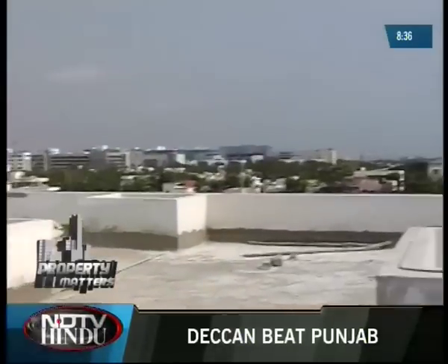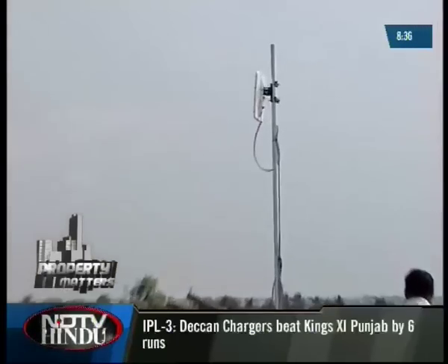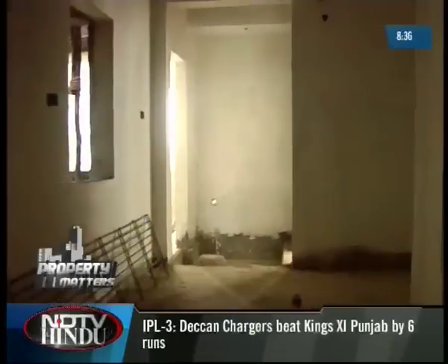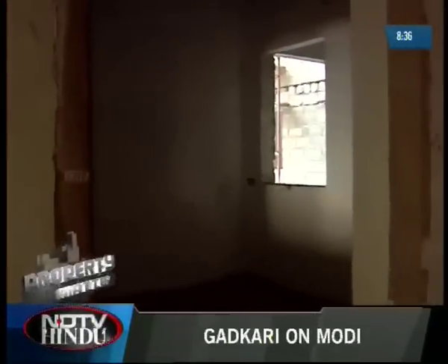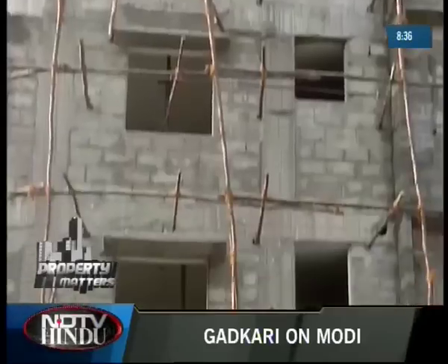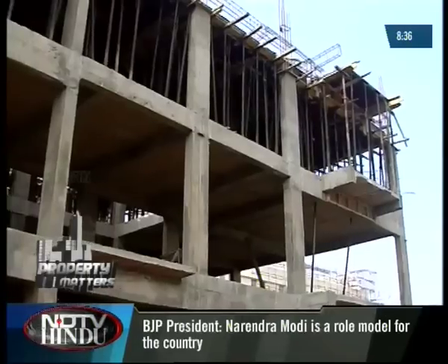Residents at Vaikund's Govardhan can also enjoy an airtel DTH connection and Wi-Fi facilities. Upon completion, block 3 will have an indoor play area, a TT room, a gym, and a yoga center. Around the site, they are also planning a skating rink, and a shuttle court will be provided.